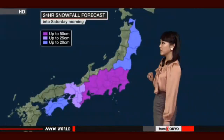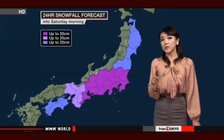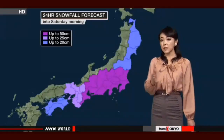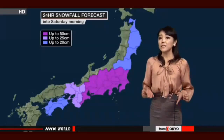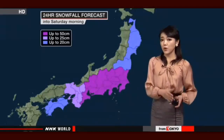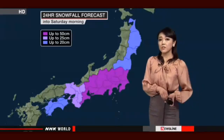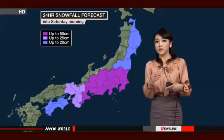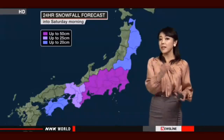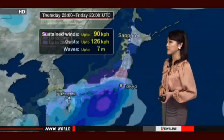The snowfall outlook for the next 24 hours shows the heaviest snow in the central region — up to 50 centimeters, mainly in mountainous areas. For the low-lying areas of the Kanto region, up to 15 centimeters is expected, and the greater Tokyo area could see up to 10 centimeters. Last time there was heavy snow on the weekend it reached 27 centimeters on the ground, so this won't be as heavy — however, 10 centimeters is still quite significant for Tokyo residents.